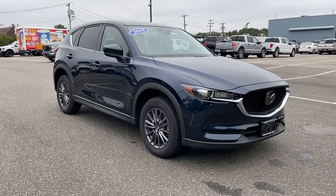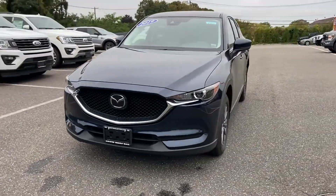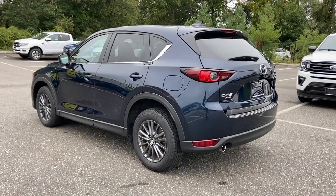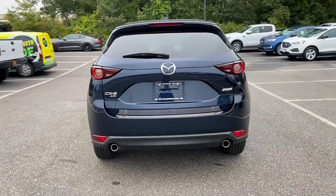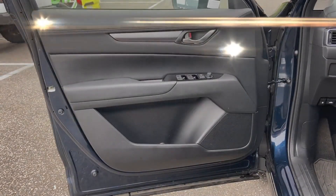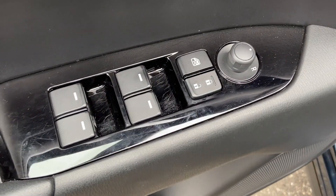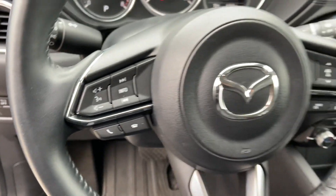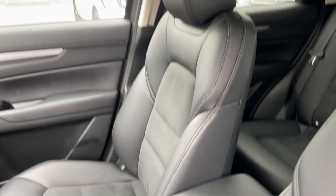2019 Mazda CX-5 with less than 14,000 miles on the odometer. This SUV offers space as well as power and performance. It's full of phenomenal features that any driver would appreciate, such as backup camera, cross-traffic alert, lane keeping assist, side view mirrors with turn signals, lane departure warning, multi-zone air conditioning, blind spot monitor, all-wheel drive, and tinted windows.